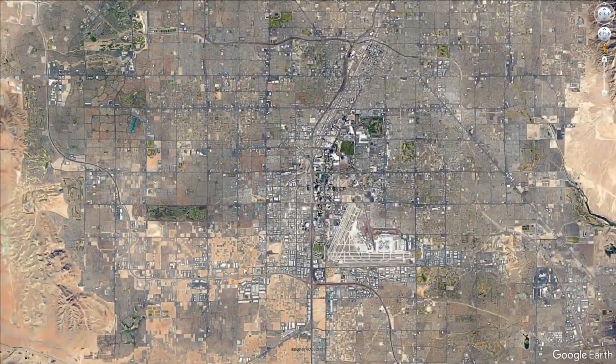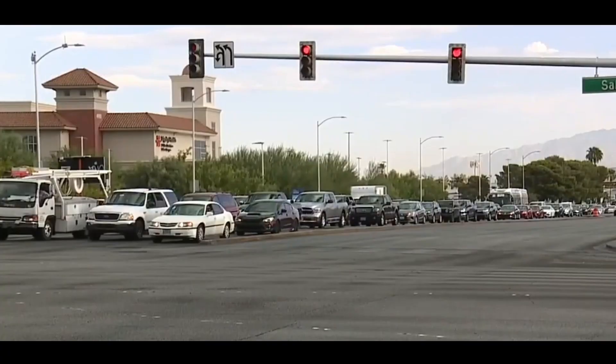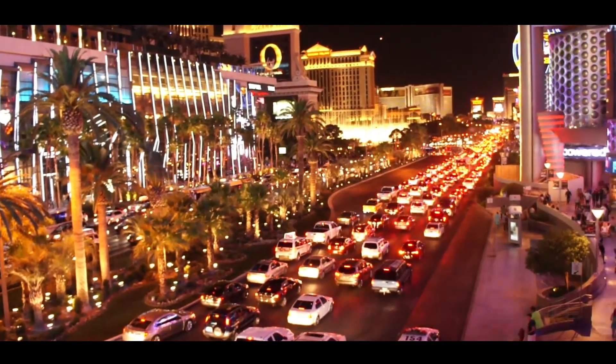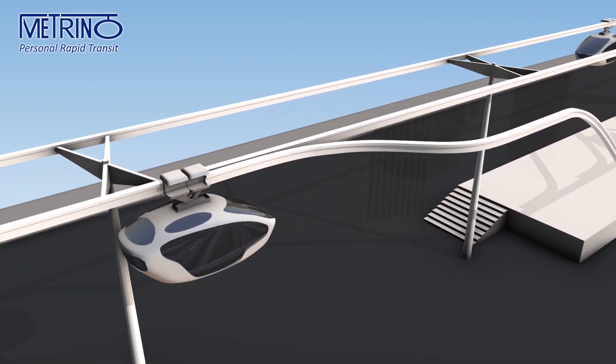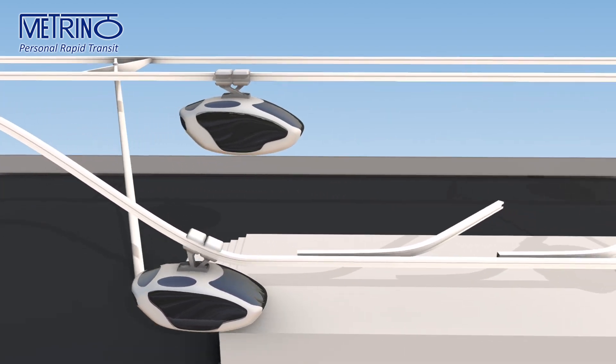For many decades, major urban areas have been suffering from traffic jams, air and noise pollution, and overcrowded, unsafe public transportation systems. Metrino PRT technology can solve all of the above problems today at a much lower cost while offering high speed, comfort, and safety better than any car, bus, tram, or subway.